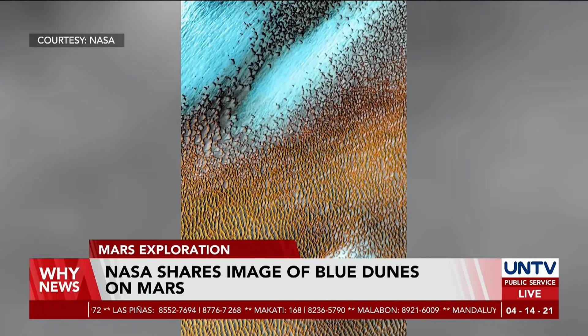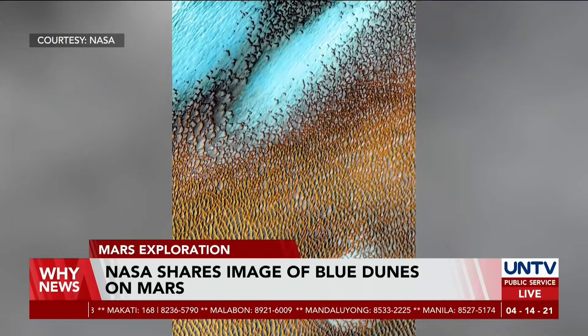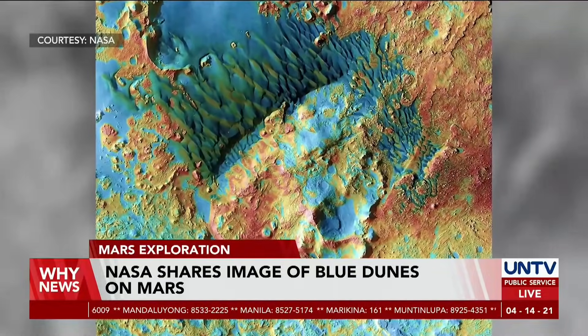It is a false-color picture, where areas with cooler temperatures are recorded in blue tints, while warmer areas are in yellow and orange, showing a beautiful golden glow.